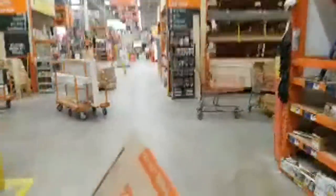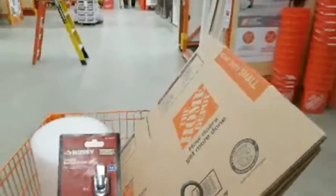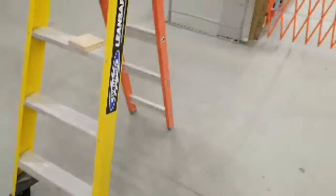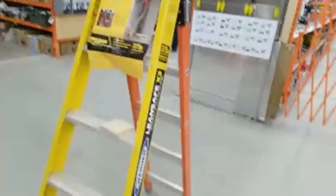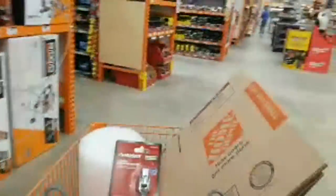I see the Werner ladder here that they only get in like once a year. This is the Lean Safe. Sometimes when they get this in it's on sale, so maybe they're just getting ready. All of the other ladders and platforms are gone — I couldn't believe how many we had in here, especially those $19.99 ones.